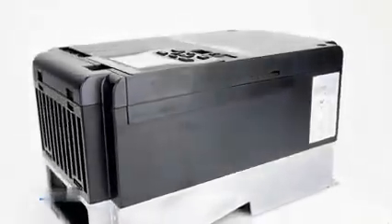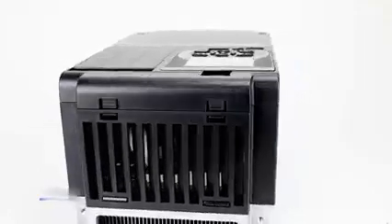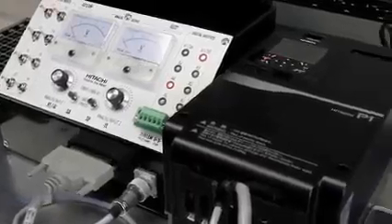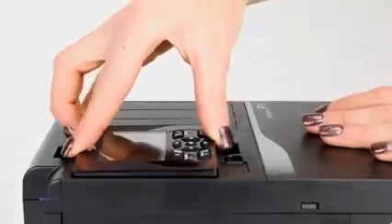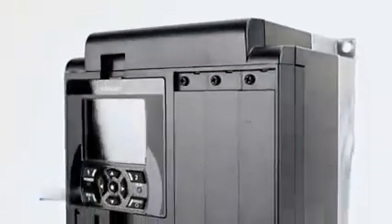The SJP1 AC drive is Hitachi's most advanced variable speed drive to date. The SJP1 features a lot of firsts for Hitachi, as well as the smooth performance, simplistic wiring, and the flexibility that OEM builders have come to expect with competitive AC drives.